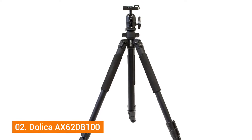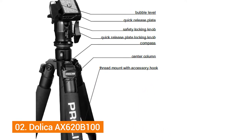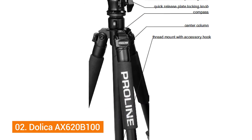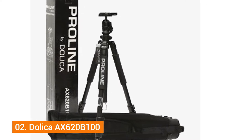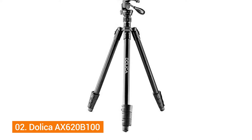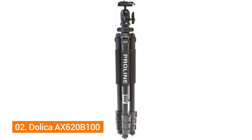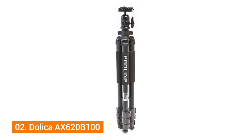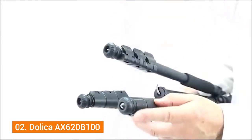Number two: Dolica AX620 B100. For tripod heads to perform efficiently, they need to be mobile and cover all angles. The AX620 B100 is synonymous with versatility, perfect for both outdoor and indoor photography. Featuring a professional aluminum build, this tripod is sturdy and can withstand powerful cameras with weights of up to 13 pounds.